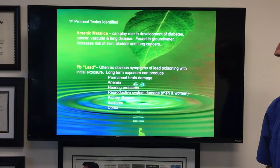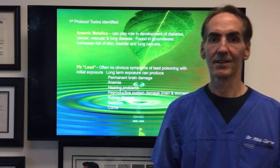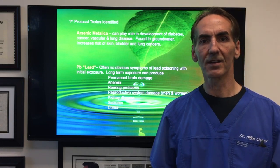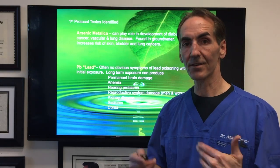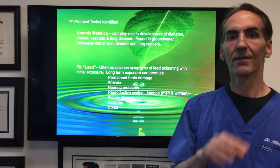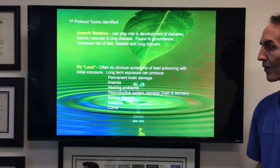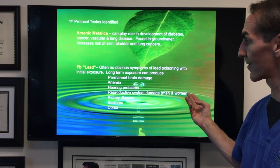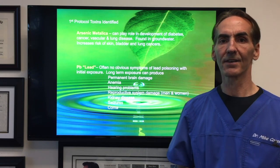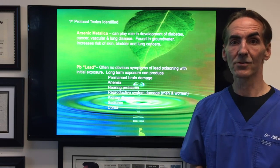Arsenic metallica can play a role in the development of diabetes, cancer, vascular and lung disease. It's found in groundwater and increases the risk of skin, bladder, and lung cancers. This is nasty stuff, and if you pull up EPA reports you'll see that some of these things are in groundwater and in insecticides. We also found that this individual had lead. There are no obvious symptoms when lead exposure occurs over a long period, but long-term exposure at lower levels can produce permanent brain damage, anemia, hearing problems, reproductive system damage for both men and women, kidney disease, seizures, and coma.